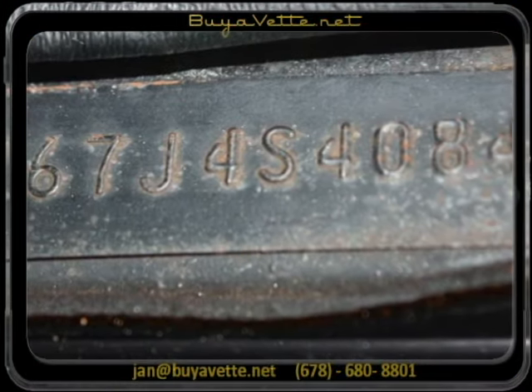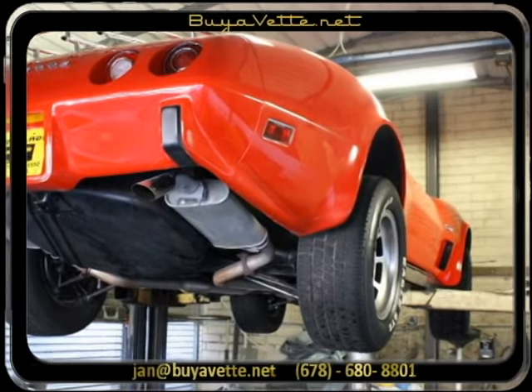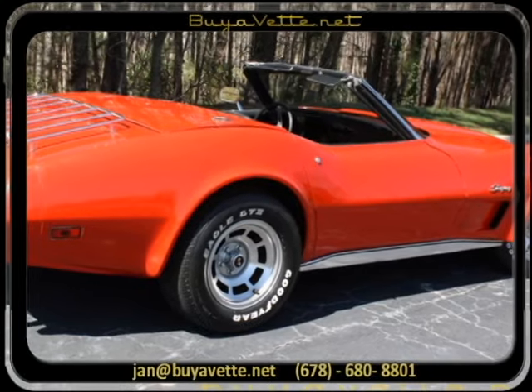Here are the option codes and serial number. You can see the car up on the lift.